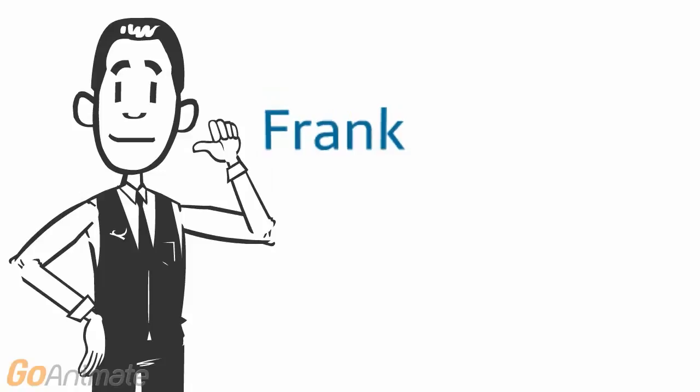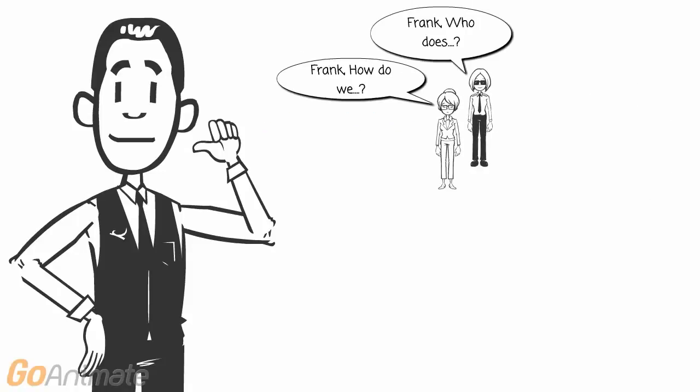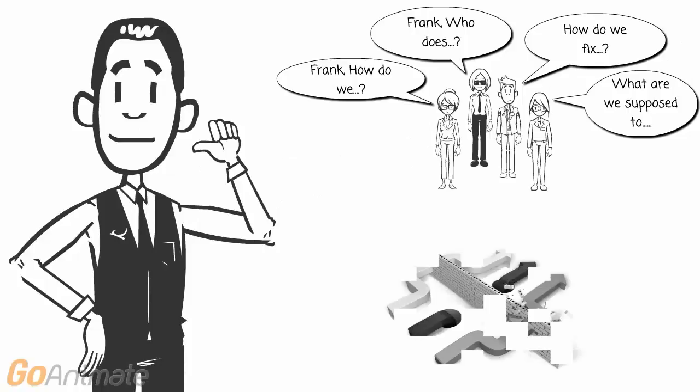Every company has a Frank. Frank's that guy who knows exactly how your business operates, who owns what, how to fix things, and what's really happening. When Frank goes on vacation, processes get snarled up, products don't get shipped, and customer satisfaction takes a nosedive.